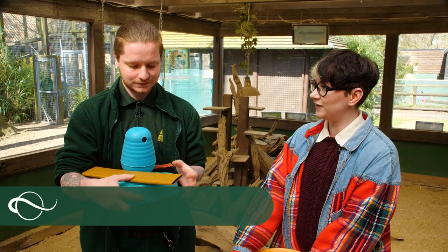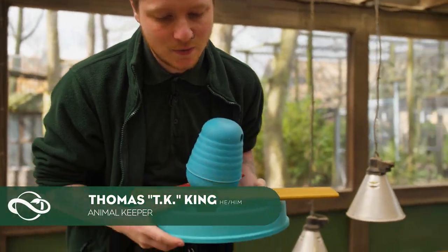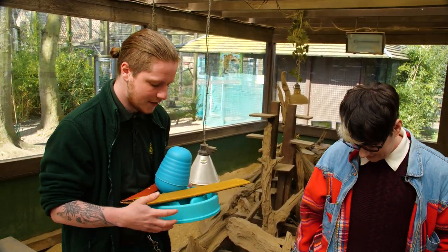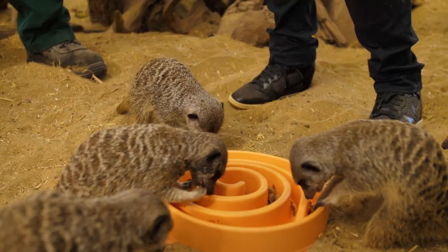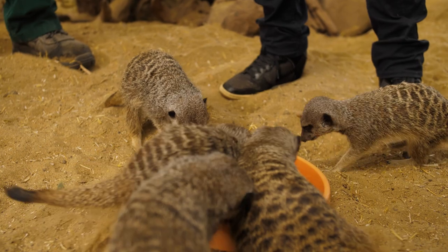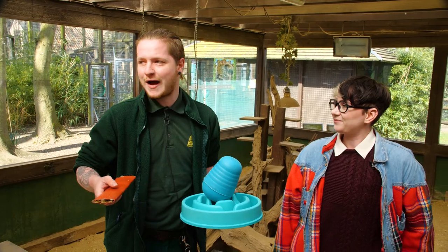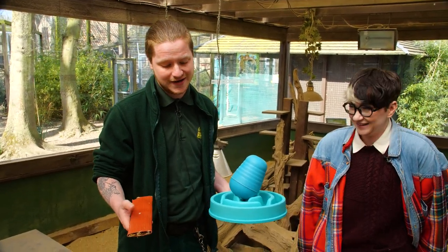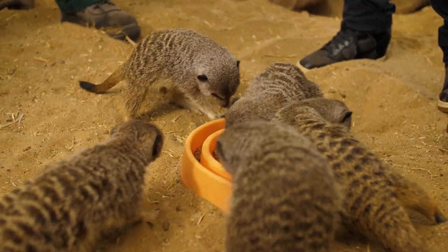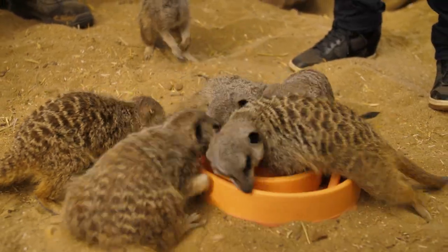Before we get started we do have to feed them — they are getting rather impatient. What they're eating today is mealworms, and they've also got some dog biscuits. We like to put them in here so they don't over-engorge themselves. This is a bit of enrichment for them; it simulates how they forage for food in the wild, because if they see us hiding the food while they're in here, they'll instantly know where it is.